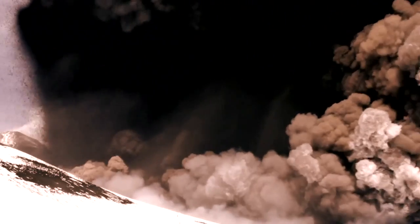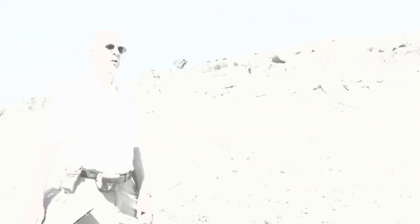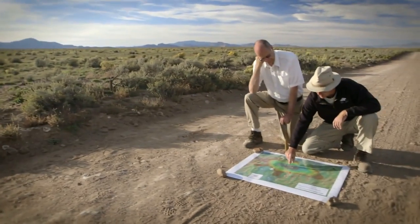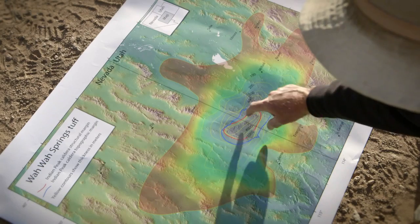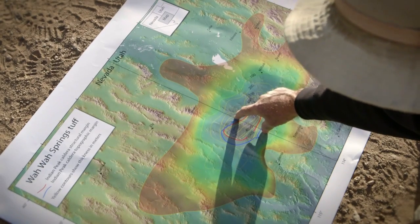It's one of the largest super eruptions that we are aware of in the world, of any age, anywhere. Right now we're sitting in the middle of this caldera that's right here on the Nevada-Utah border, and from north to south that's about 30 miles.